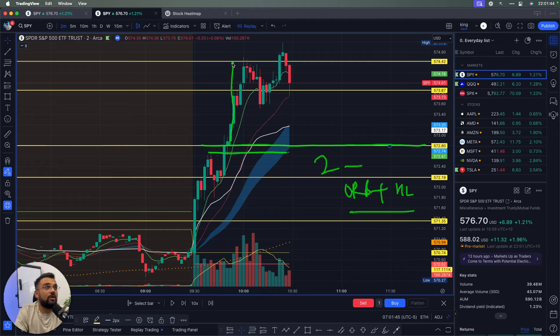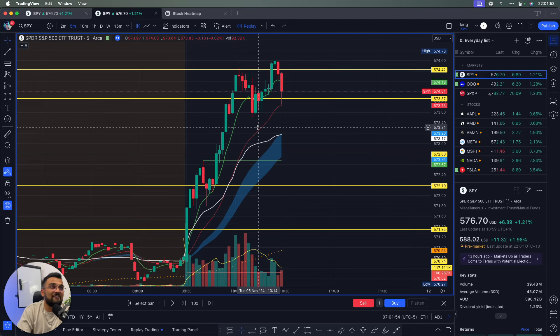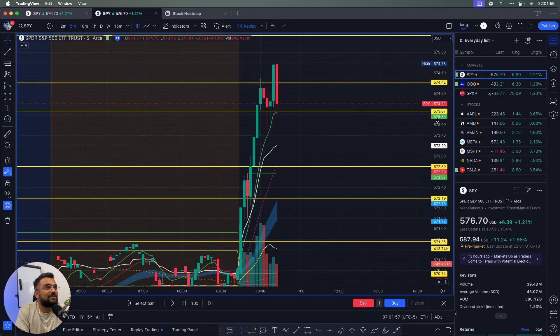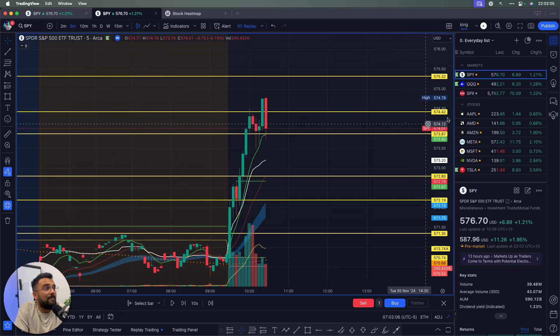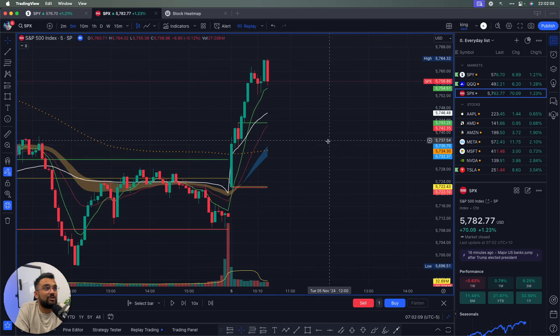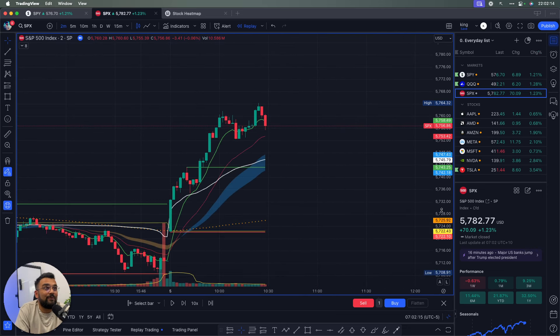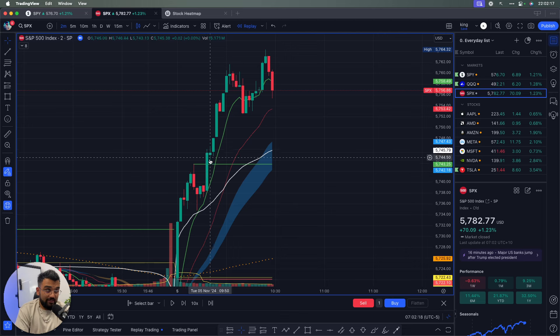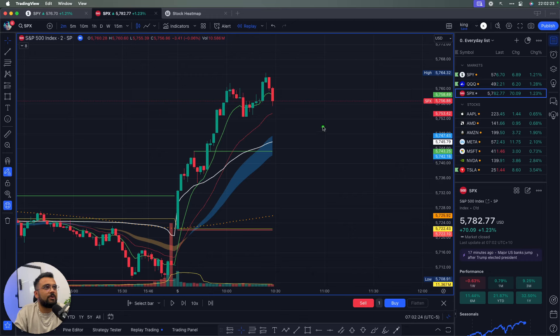The moment the confluence confirmed I jumped in on SPY, took half off at the first target, took half off at the second target — a beautiful trade. Then on the five-minute chart SPY was looking absolutely insane: a clean little pullback and I entered again for a quick scalp.